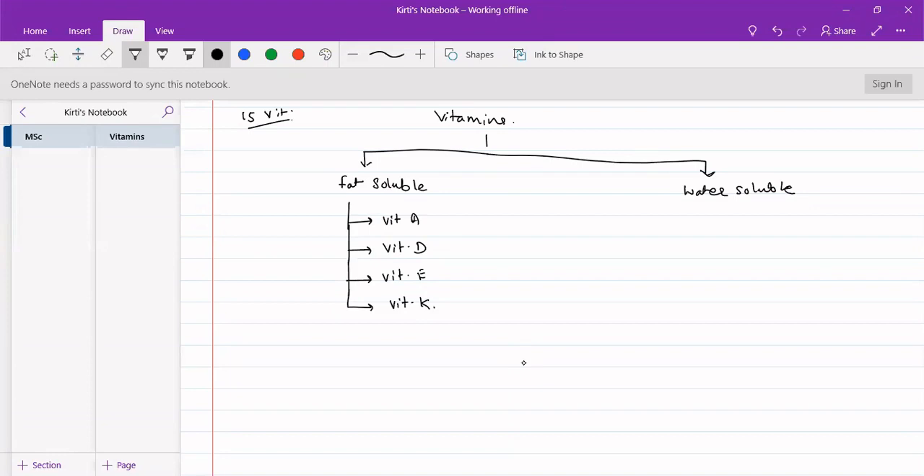Water-soluble vitamins can be further classified into two broad categories: non-B complex vitamins and B-complex vitamins. In non-B-complex vitamins we have vitamin C, and the second category is B-complex vitamins.